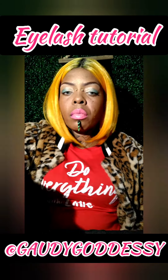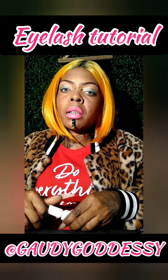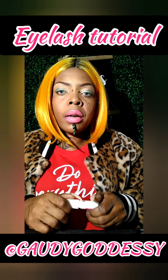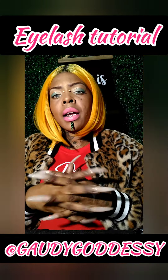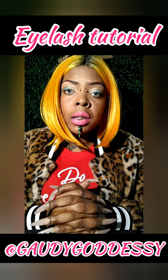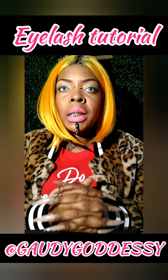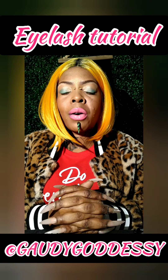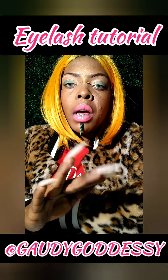If you are following me on any of my social media pages, go ahead over to YouTube and subscribe to the Gaudygoddessy online boutique channel. It is spelled G-A-U-D-Y G-O-D-D-E-S-S-Y. So thank y'all, and before I get into it I just want to give y'all a little information about the Gaudygoddessy online boutique.